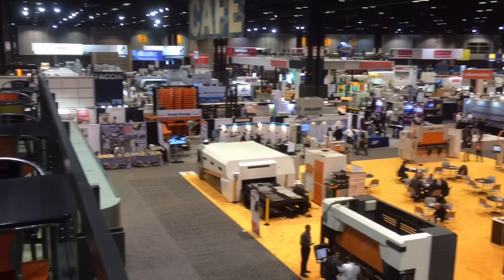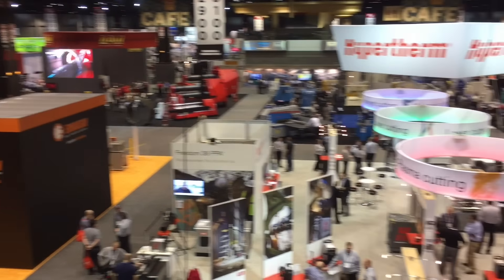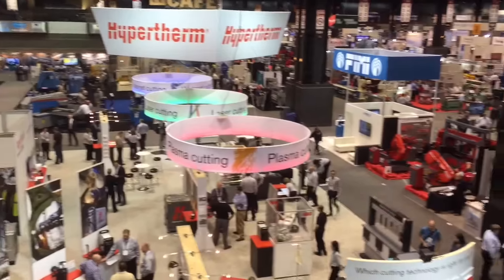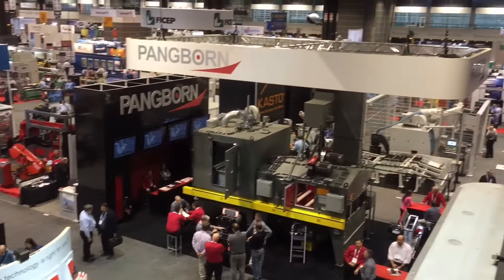Our crew here has been busy for the past couple of days just talking with customers and educating them about our equipment.